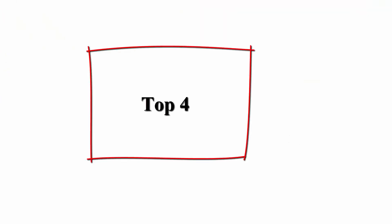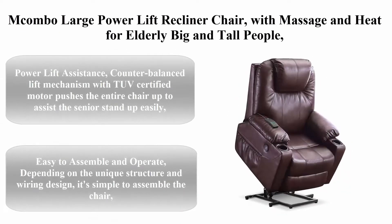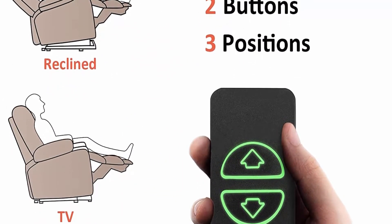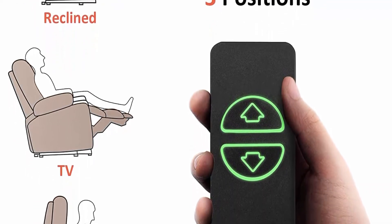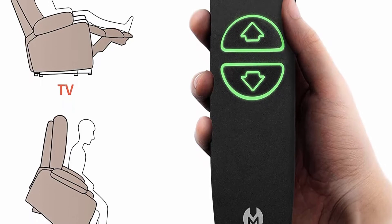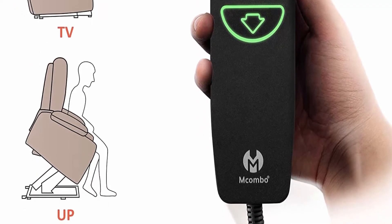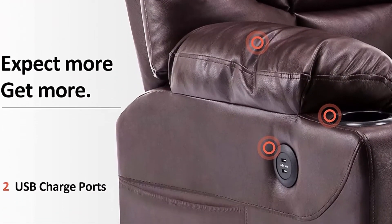Top 4: Mcombo Large Power Lift Recliner Chair with massage and heat for elderly, big, and tall people — 3 positions, 2 side pockets and cup holders, USB ports, full leather, model 7517, large, dark brown. Power lift assistance: counterbalanced lift mechanism with TUV certified motor pushes the entire chair up to assist the senior in standing up easily.